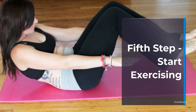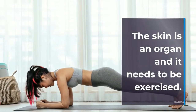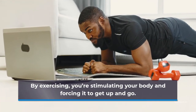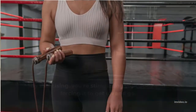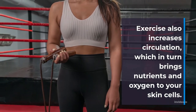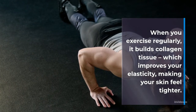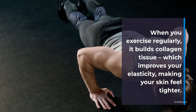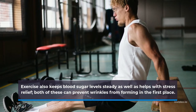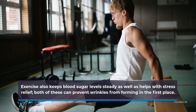Fifth step: start exercising. The skin is an organ and it needs to be exercised. By exercising, you're stimulating your body and forcing it to get up and go. Exercise also increases circulation, which in turn brings nutrients and oxygen to your skin cells. When you exercise regularly, it builds collagen tissue which improves your elasticity, making your skin feel tighter. Exercise also keeps blood sugar levels steady as well as helps with stress relief. Both of these can prevent wrinkles from forming in the first place.